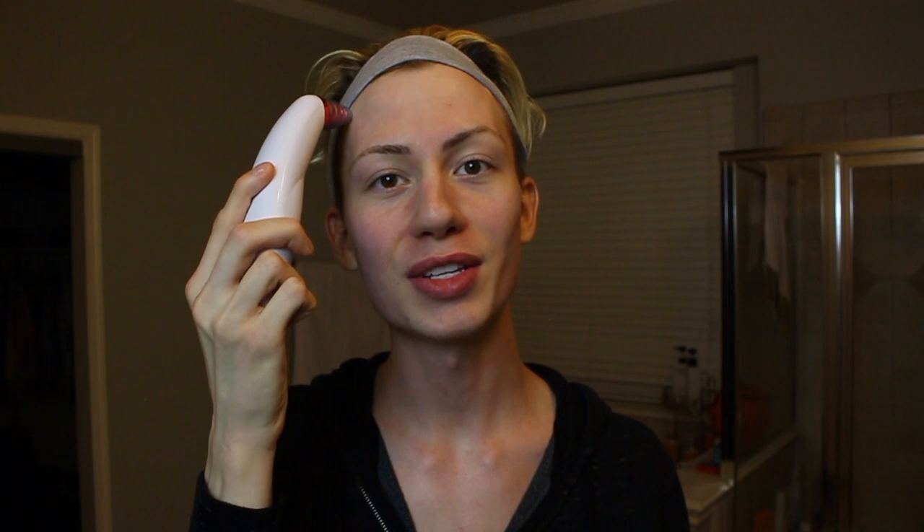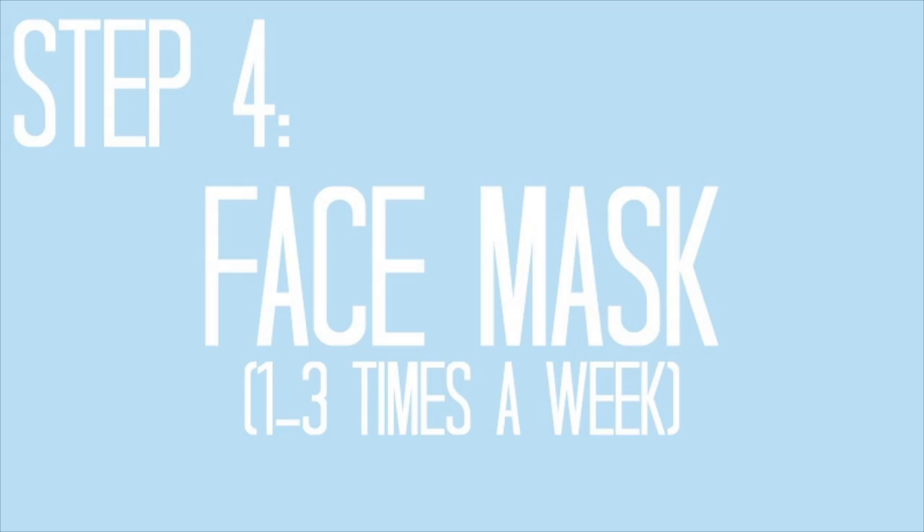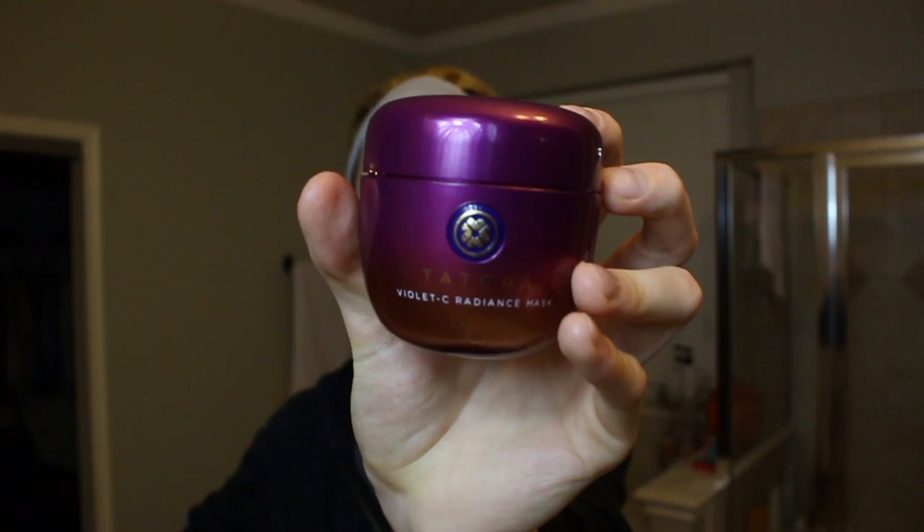I only use a face mask once a week. I have multiple masks from different brands, but tonight I'm using the Vitamin C Radiance Mask — it's purple, I love it. I get a little scoop and apply it all over using a mirror, and any extra I put on my neck. It has vitamin C in it, which is really good to use in your nighttime skincare routine.